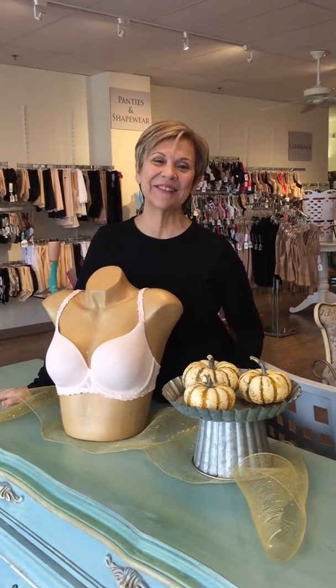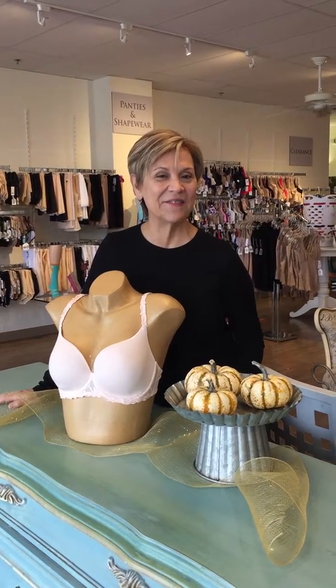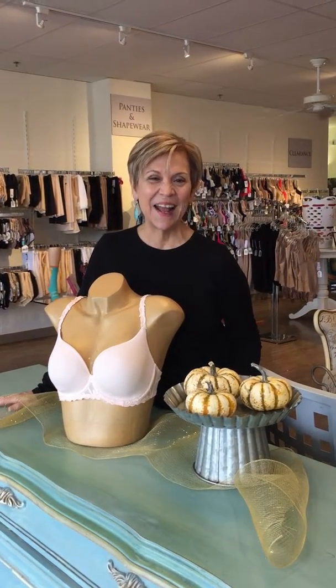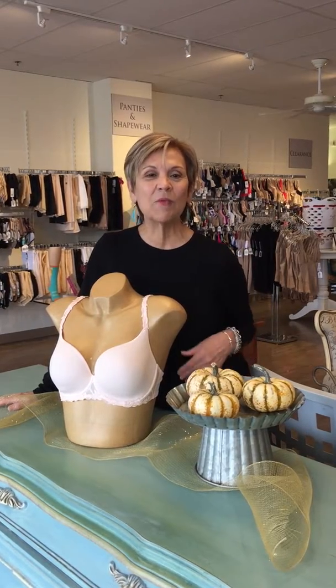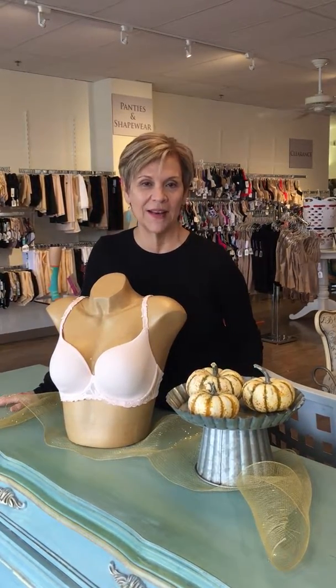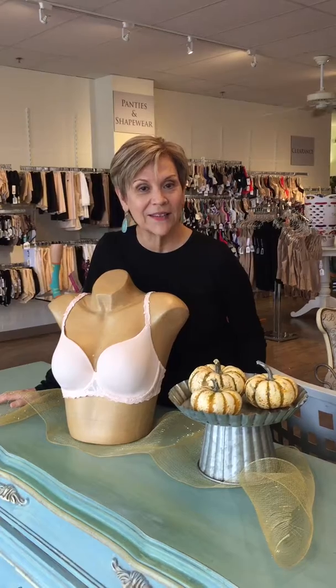Hi, this is Karen Fritz with Loretta's Intimates, the best lingerie store in the DFW area. I want to go over today fit tips for bras. It seems like we can never hear this enough and it's so important. So three tips for you to know, or help diagnose: are you wearing the right size bra?